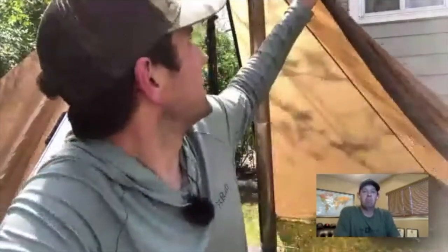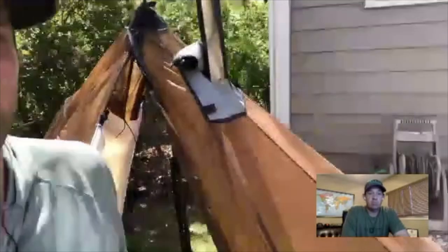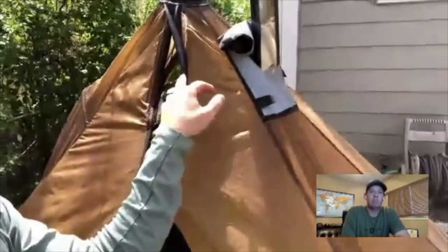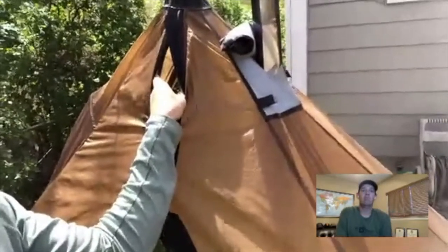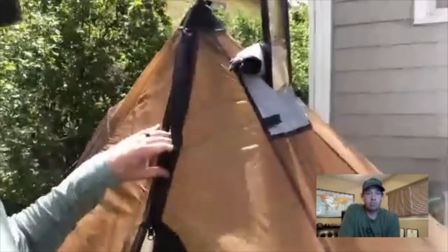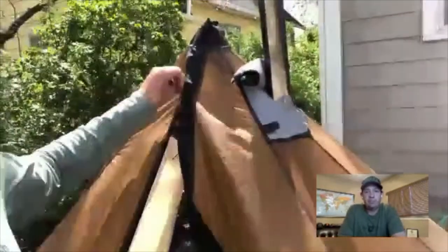That sod skirt also means it traps moisture and doesn't allow the tent to breathe. What you can do is pitch it up off the ground on one side. We also have a peak vent that helps, and two sliders on the doors — so the top of the door can be opened independently to allow more moisture to escape. Obviously if it's snowing or raining hard you wouldn't do that, but if not you can open that up and let some moisture out.